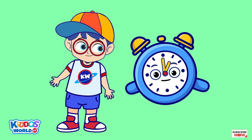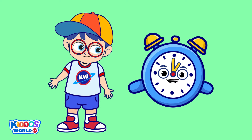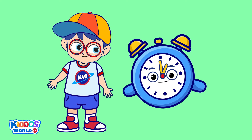Hello, Kiddos! As you can see, I am a clock. And today, I'm going to teach you how to read time. But first, let me show you my parts.